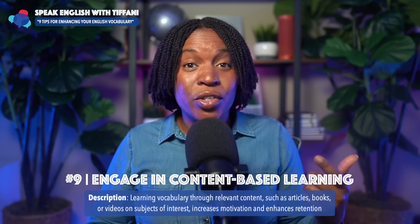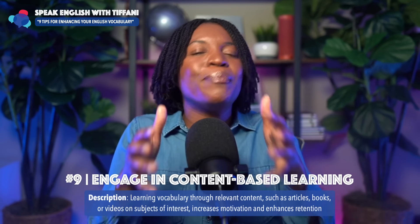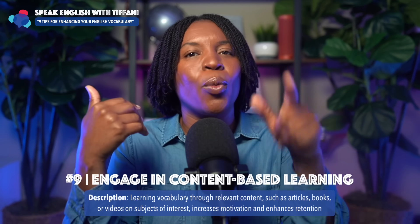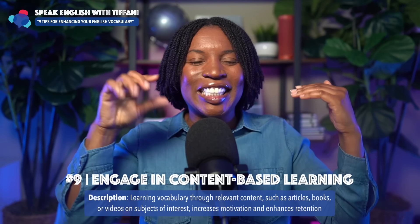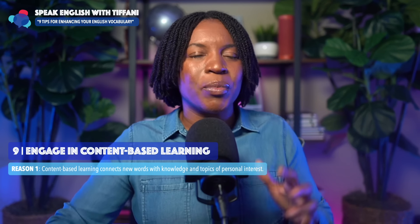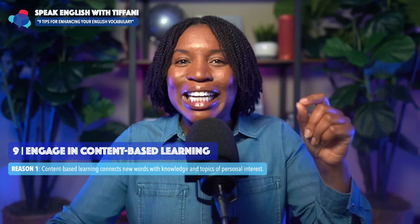Do you like sports? Do you like cooking? Do you like art or music? Whatever you like, find something about that topic and your brain will retain the information faster. Because in your language, you already have a database — now you're just adding English and connecting to that database. Content-based learning connects new words with knowledge and topics of personal interest. You already have things in your brain and you're just adding to the database.